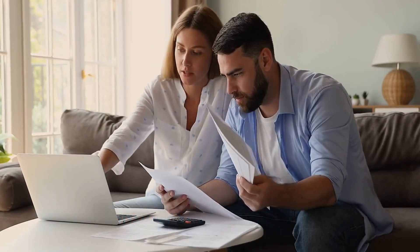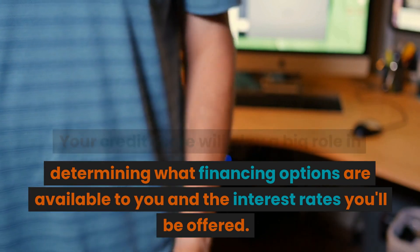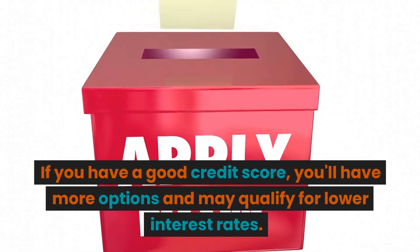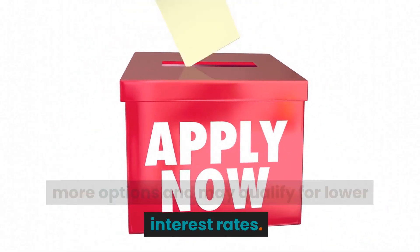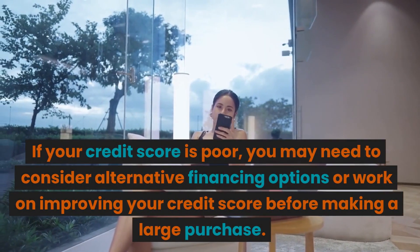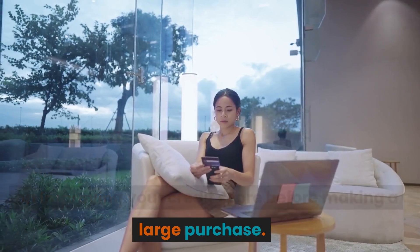Consider your credit score. Your credit score will play a big role in determining what financing options are available to you and the interest rates you'll be offered. If you have a good credit score, you'll have more options and may qualify for lower interest rates. If your credit score is poor, you may need to consider alternative financing options or work on improving your credit score before making a large purchase.